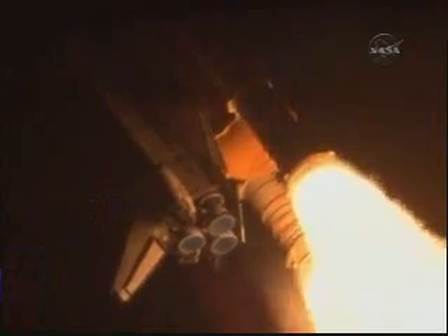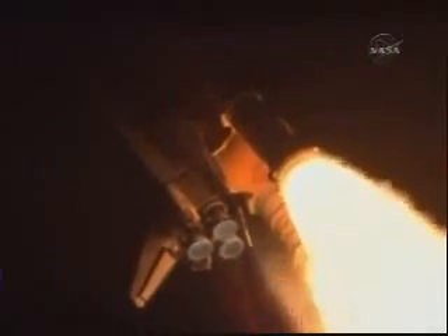Discovery 3.5 miles in altitude. Four miles downrange from the Kennedy Space Center. Standing by for the throttle up call now from Capcom Eric Bowe.